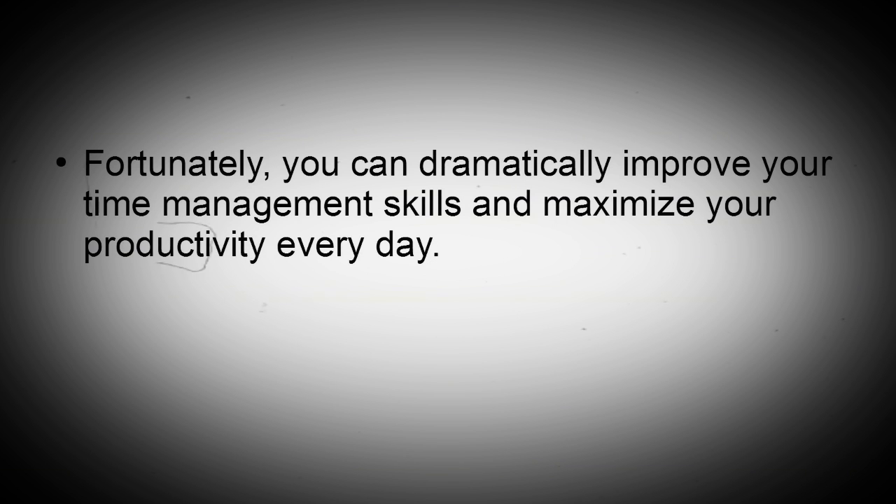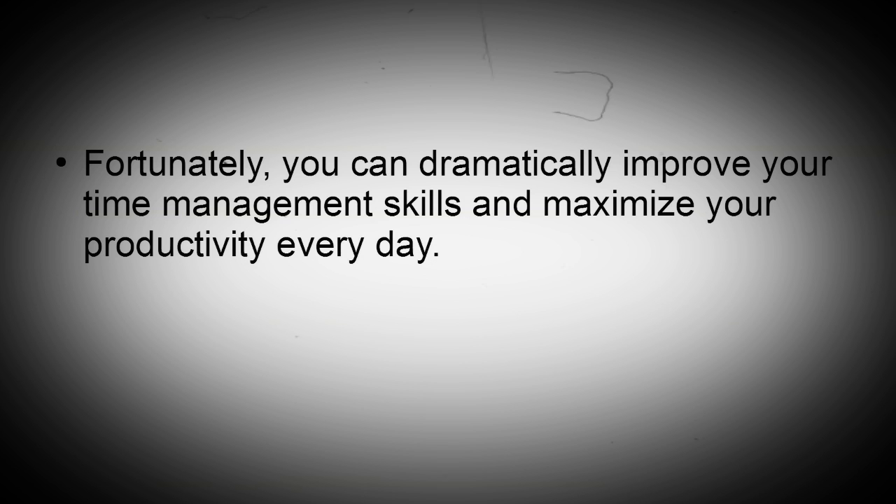Fortunately, you can dramatically improve your time management skills and maximize your productivity every day. Here are the top hacks to help you maximize your daily productivity.